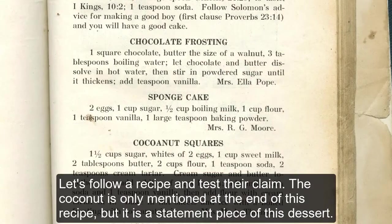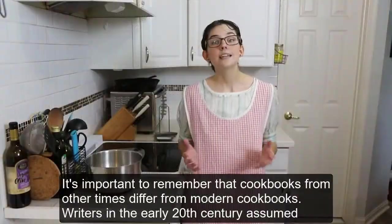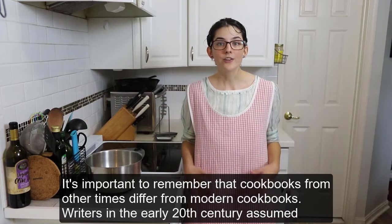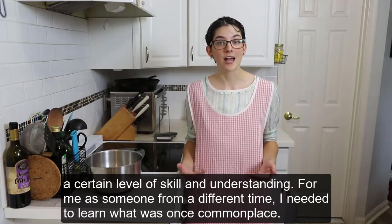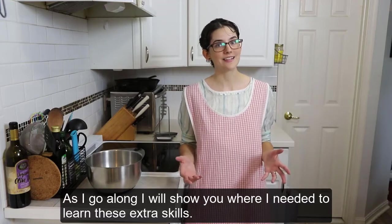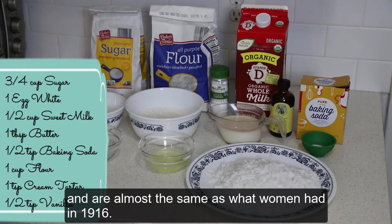Coconut is only mentioned at the end of this recipe, but it is a statement piece of this dessert. The recipe makes around 50 squares, so I'll make a half recipe instead. It's important to remember that cookbooks from other times differ from modern cookbooks — writers in the early 20th century assumed a certain level of skill and understanding. As I go along, I'll show you where I needed to learn these extra skills. These are all the ingredients I need to make coconut squares. All of them, except the fresh coconut, are easy to find in modern stores and are almost the same as what women had in 1916.